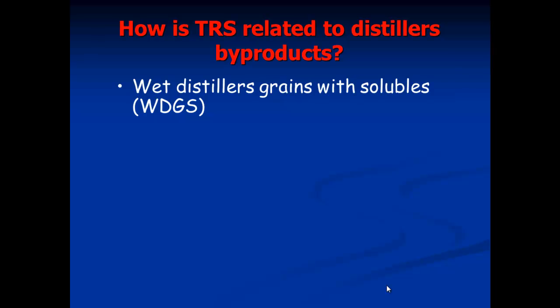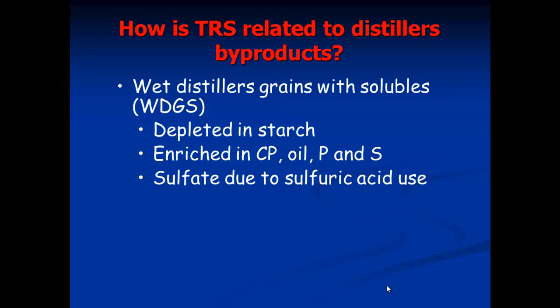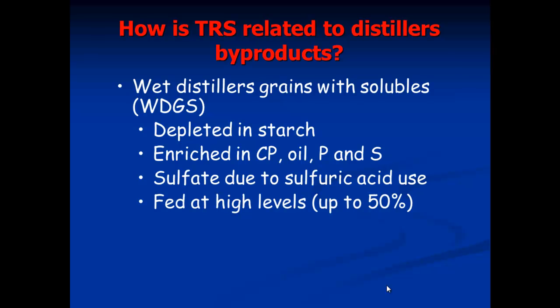How is this related to distillers byproducts? Wet distillers grains with solubles is a resource that has really been utilized in Nebraska and Iowa, where you have large corn production sites. You don't have as much dry rolled corn to feed animals, but you can feed them distillers grains with solubles — it's depleted in starch, enriched in crude protein, and also contains oil, phosphorus, and excess sulfur. Sulfate is found in this material due to sulfuric acid being used in the distillation process. These are fed at high levels, up to 40–50 percent.